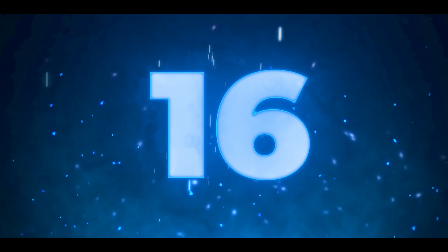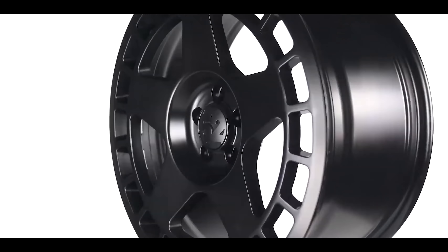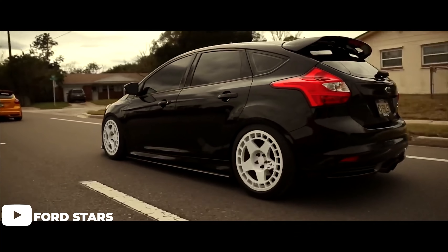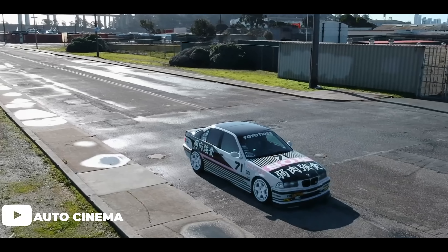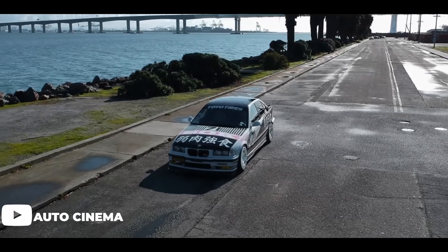Number 16 is the 1552 Turbo Mac. The nice part about the 1552 brand is they offer five by 108 bolt pattern, so you're going to see a lot of these on Focus STs, but they fit a bunch of other things too — Mini Coopers, hatchbacks. They're kind of a rally inspired wheel with a spoke and mesh design. It's not for everyone, but it's extremely popular in the hatchback community.